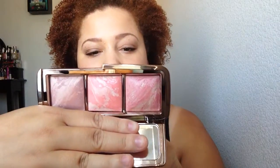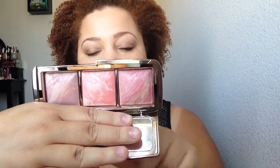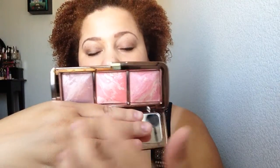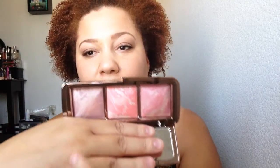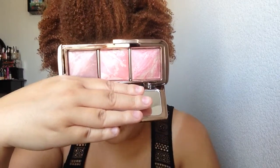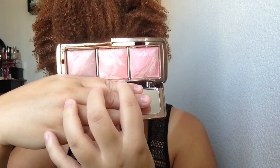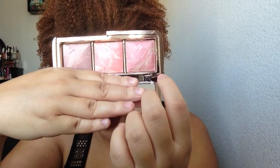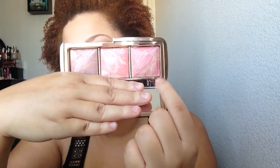So you get a little bit smaller size but more shades. They have three shades: Mood Exposure, Incandescent Electra, and Luminous Flush. Mood Exposure is described as a soft plum, Incandescent Electra as a cool peach, and Luminous Flush as a champagne rose.